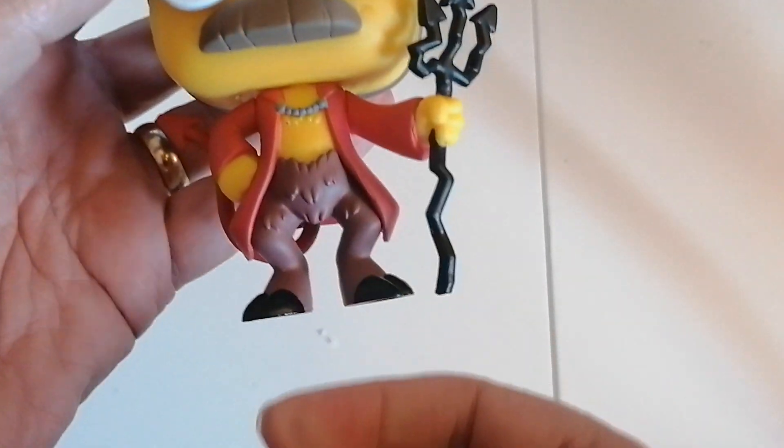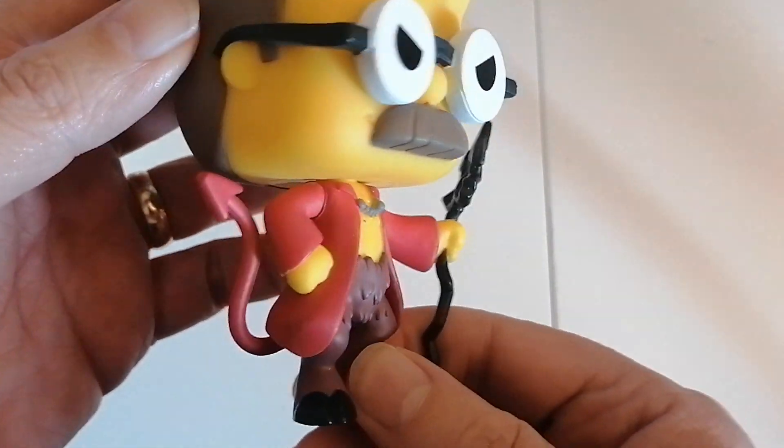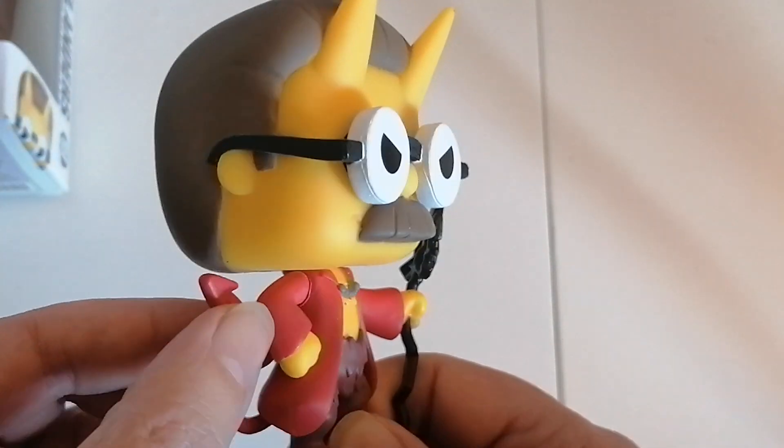Going down to his lower half, it's more of an animal look. If you look at the side view you can see he's got a tail.